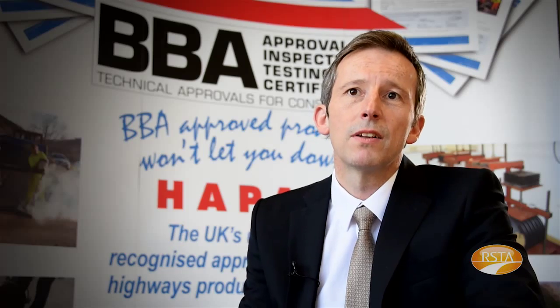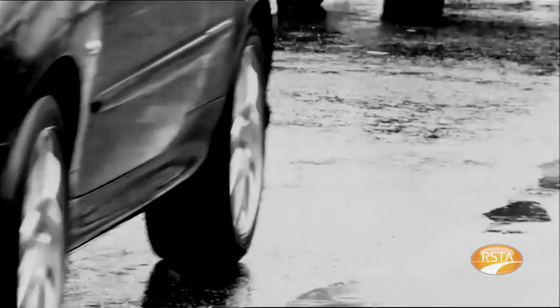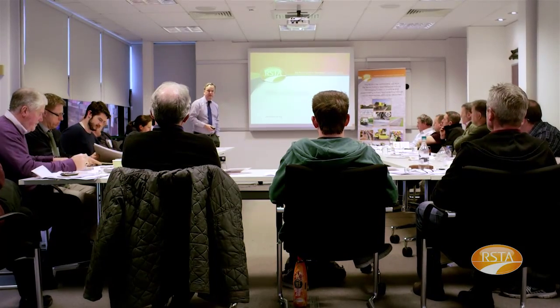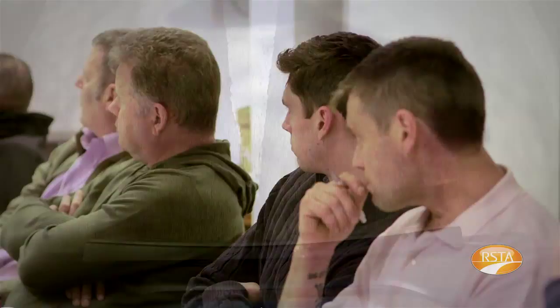We've been offering our HAPAS approval process and service to industry now for nearly 20 years. The scheme itself was set up to respond to the needs of the highways authorities. There were a lot of proprietary innovative systems coming through in the high friction surfacing sector that didn't fall within any existing British standards, and there was no route to market for them. So we set up the scheme with the highways authorities, with input from the Road Surface Treatments Association, to shape a guideline and approval process that would ensure that end performance specifications met with those for skid resistance of the Highways Agency and ADEPT.